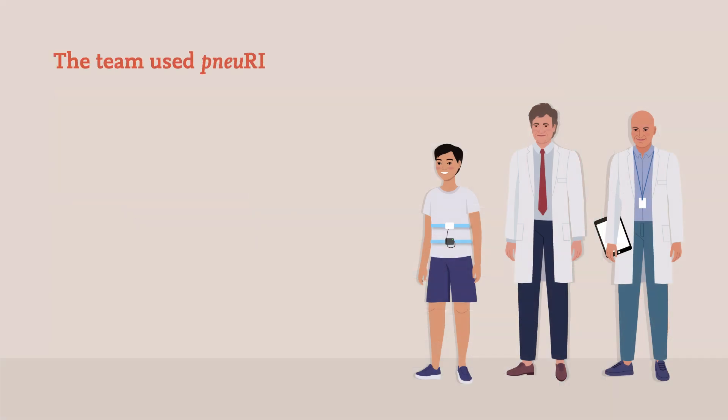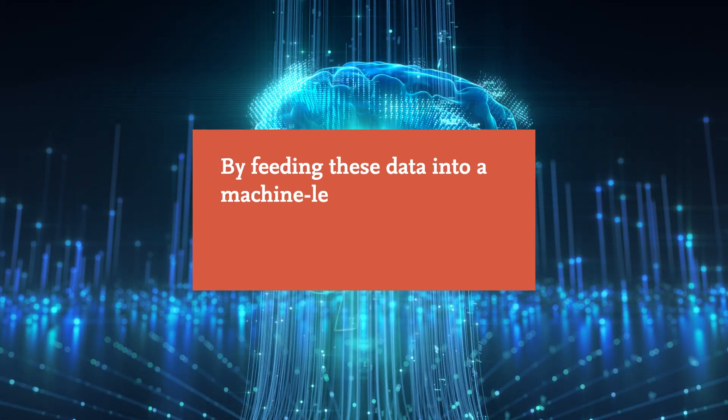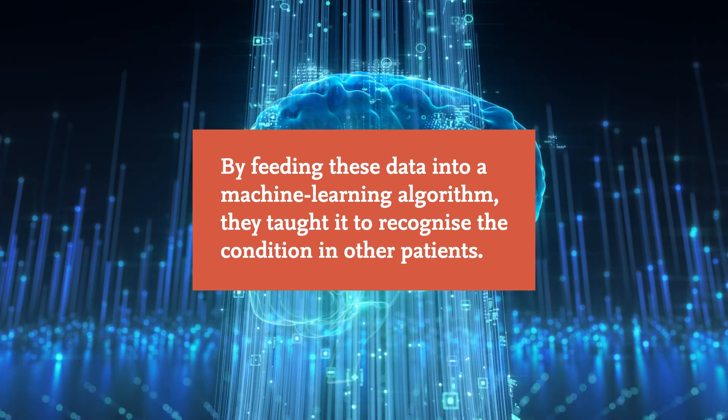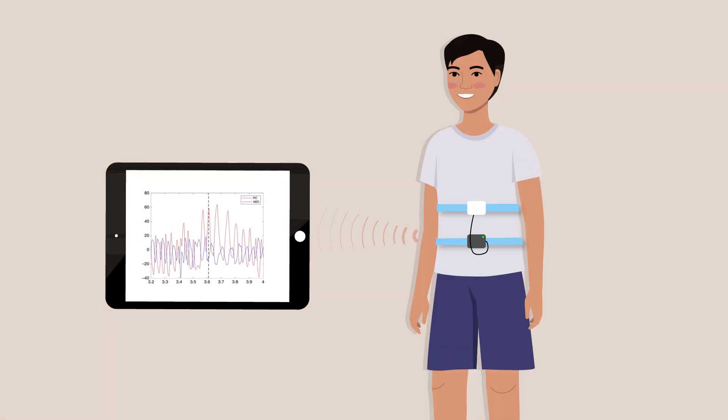In another study, the team used NURIP to gather data about thoracoabdominal asynchrony, a condition in which ribcage and abdomen movements are mismatched during breathing. By feeding these data into a machine learning algorithm, they taught it to recognize the condition in other patients. The team's machine learning approach can identify thoracoabdominal asynchrony with an accuracy of over 90%, making it extremely useful in rapidly detecting this and other problems before they turn into severe complications.